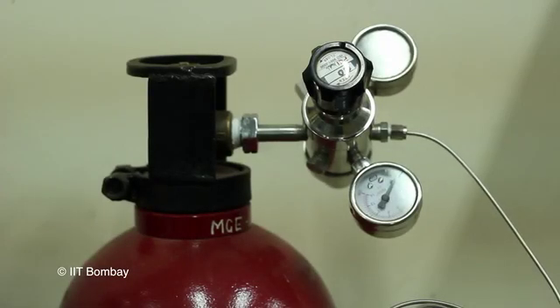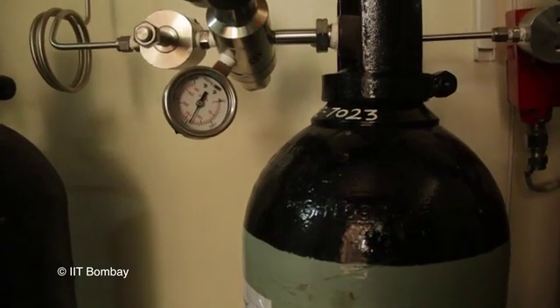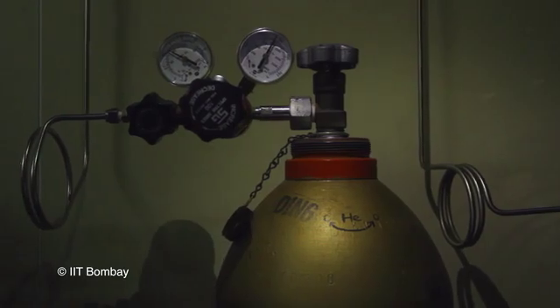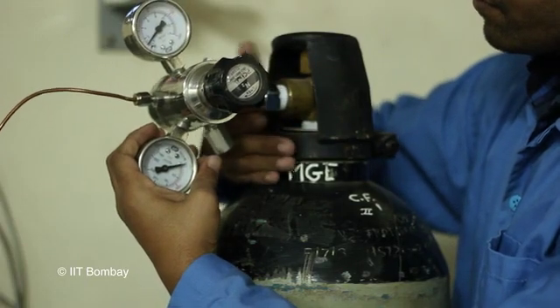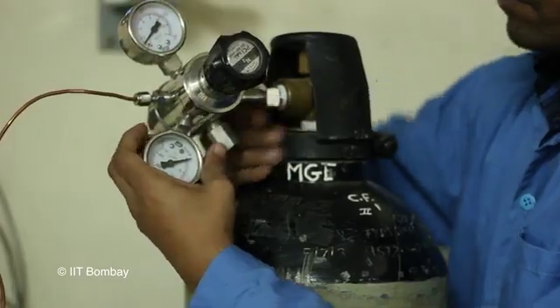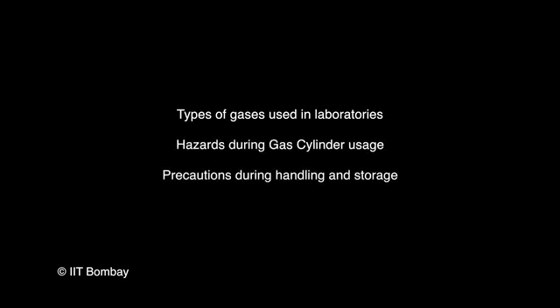Various types of gases with inherent hazards are used in research laboratories. It is therefore necessary to be aware of safety precautions to be followed during storage and handling of gas cylinders. This video deals with the types of gases used in laboratories, hazards during gas cylinder usage, precautions during handling and storage, and emergency measures for gas leaks.